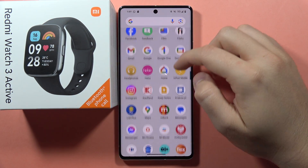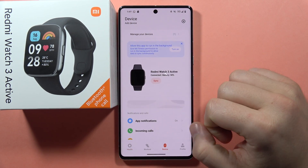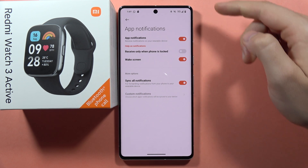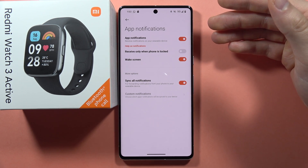Next, open the Mi Fitness application on your phone — the app you use to connect your phone and your watch. Go to your device and make sure that app notifications are enabled. You can also turn on the option to wake the screen on notifications.